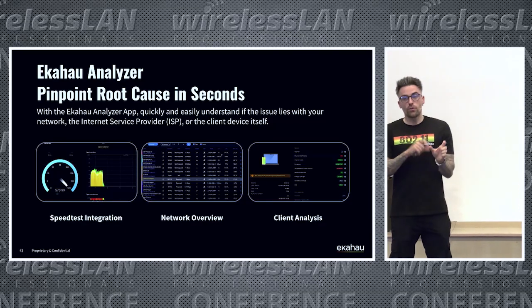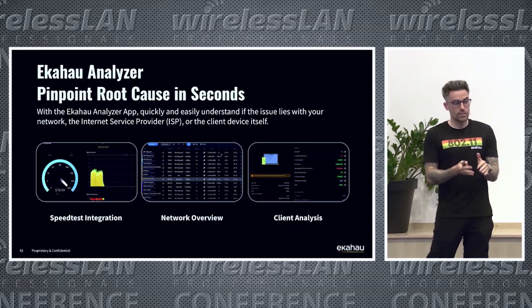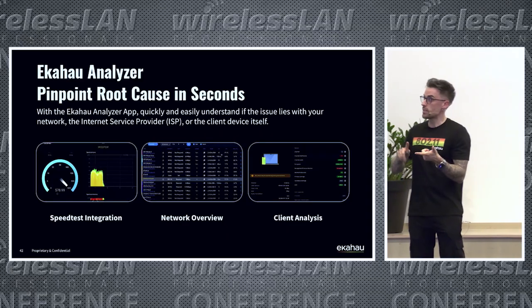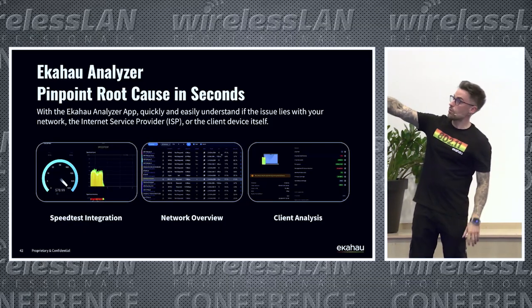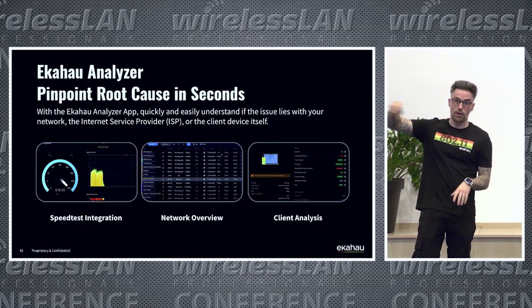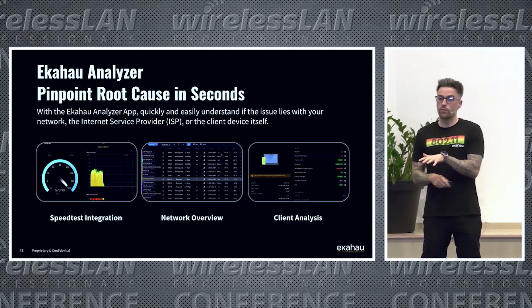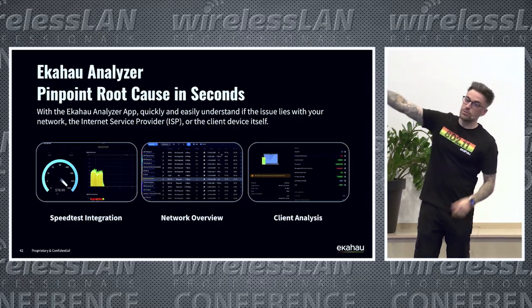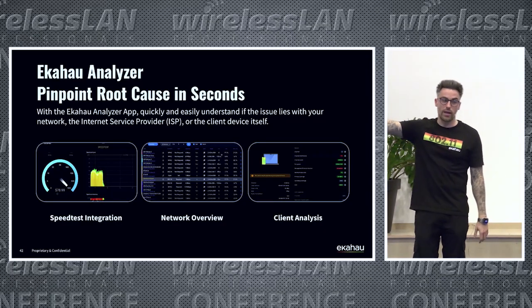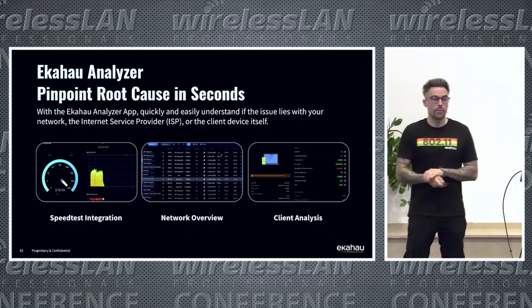Looking at all the features in the Analyzer application, it's a real powerhouse for troubleshooting. You can run a speed test alongside seeing the spectrum, understand whether you have interference or an ISP or Wi-Fi issue, get a network overview to see how networks around you are configured without logging onto a controller. And now being able to understand how clients behave on your network really ties in the full story.